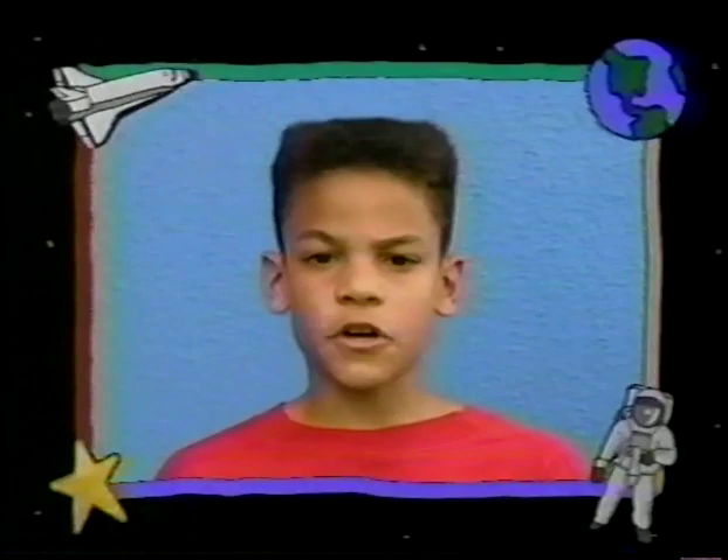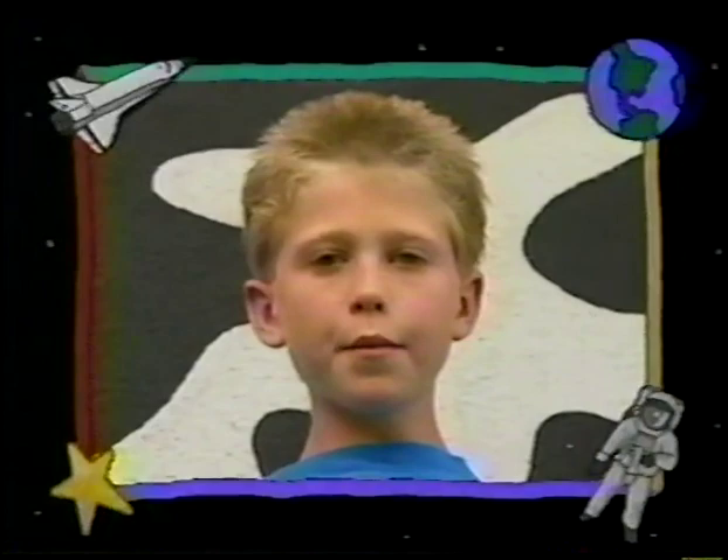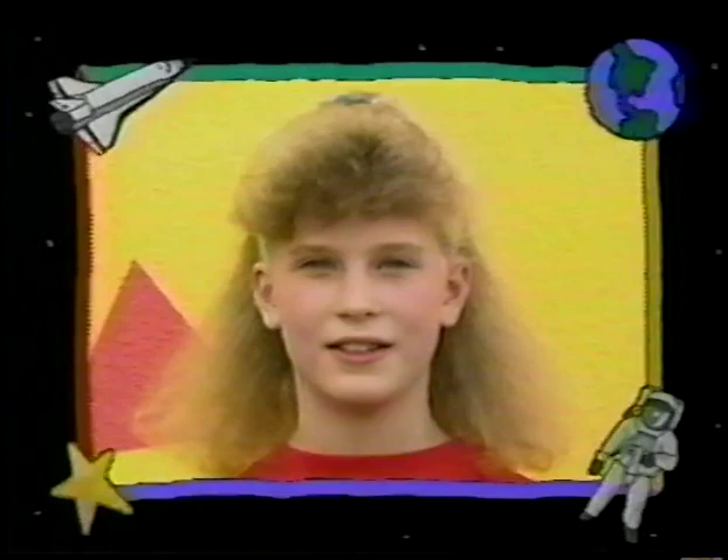Did you know that the first American astronaut to do an EVA — that means extravehicular activity, going outside your spacecraft — was Edward White on June 3rd, 1965? Guess how many parts a spacesuit has. Five? Ten? At least seventeen. As long as you can stay in a spacesuit on a mission, it's seven and a half hours.